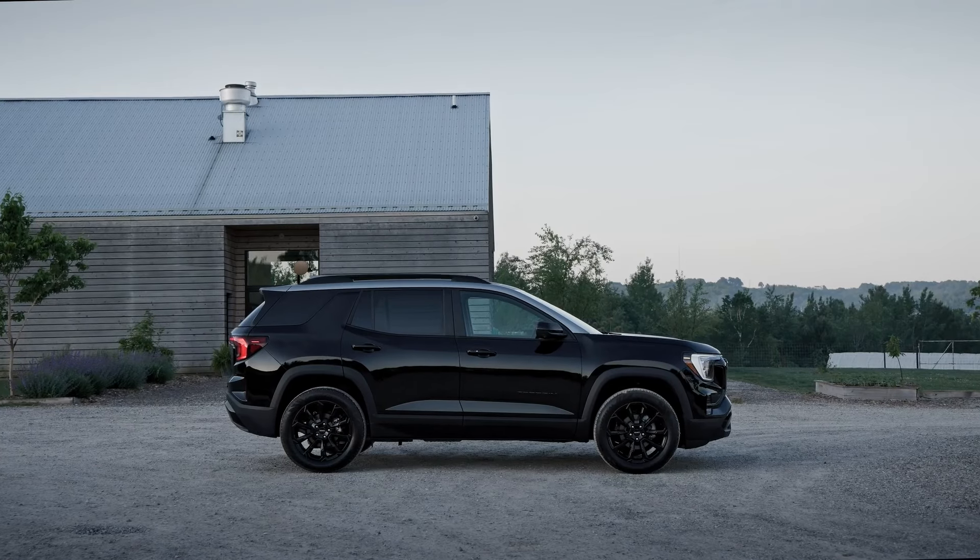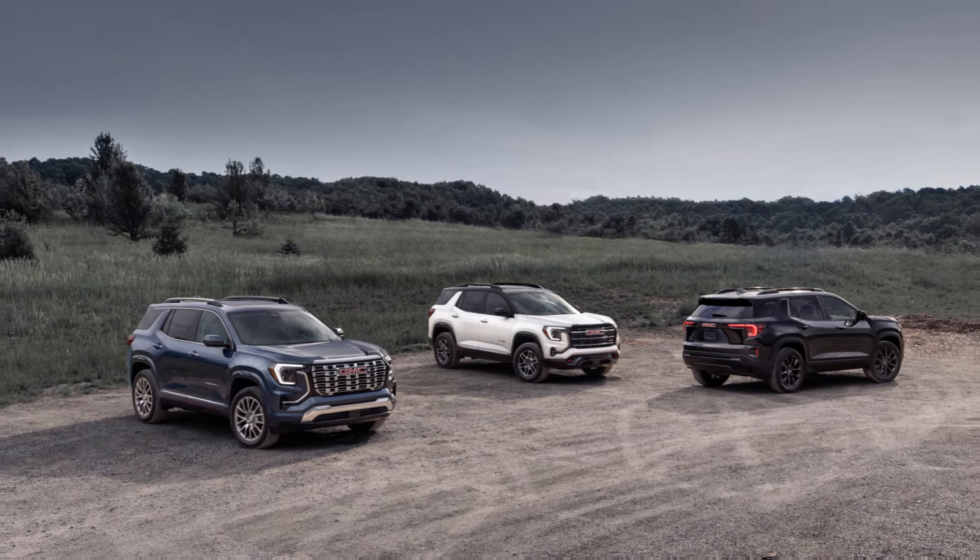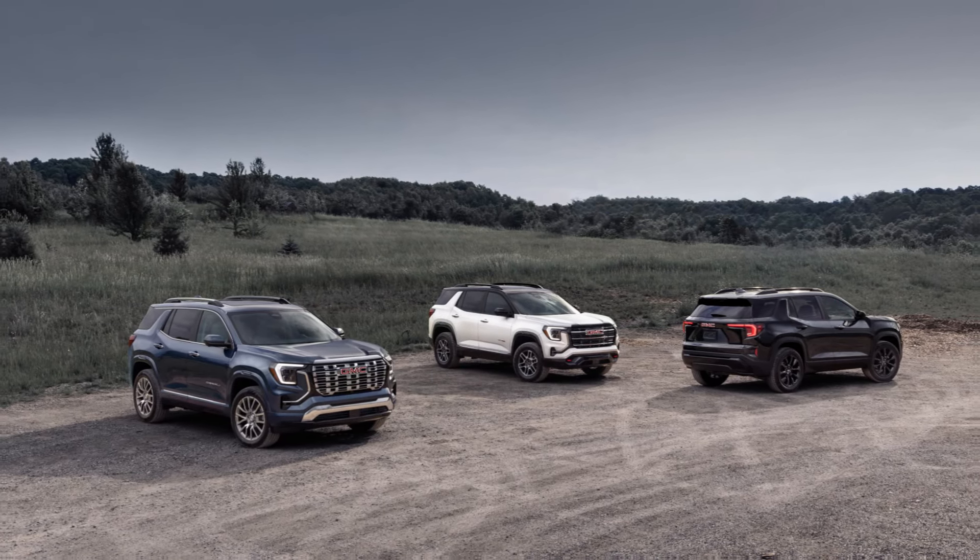The Denali trim, also arriving as a 2026 model year vehicle, will offer a more luxurious take on the Terrain. With standard outboard heated seats for both the front and rear, 19-inch wheels with an option for 20-inch wheels, and unique smart frequency dampers, the Denali is designed for those who prioritize comfort and refinement. The all-wheel drive and hill descent control features carry over from the AT4, but in the Denali they're paired with a more sophisticated suspension system that delivers a smoother, more composed ride. Be sure to check out the Terrain in person when it arrives at dealerships later this year, and stay tuned to our channel for more reviews and first looks at the latest automotive releases.